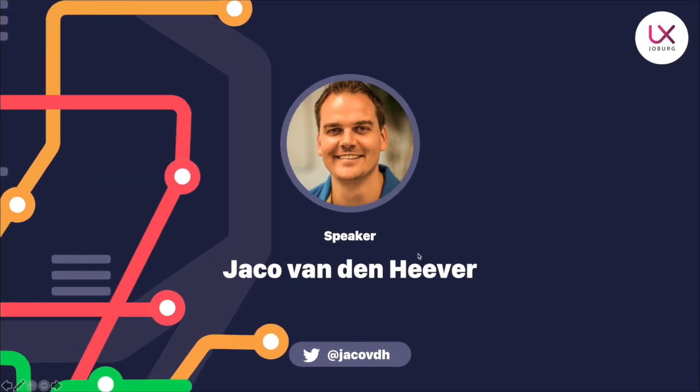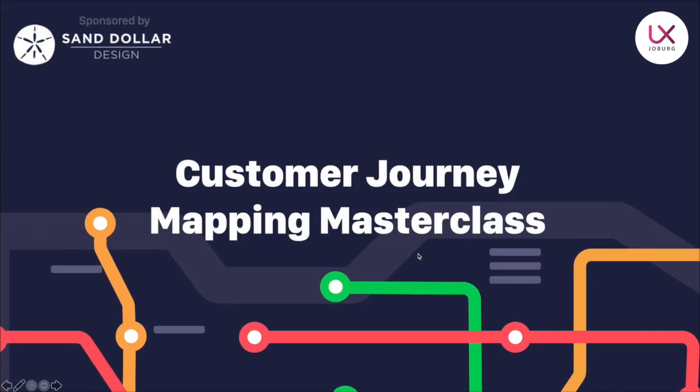It is my privilege to introduce Jaku van den Heeper, tonight's speaker. Jaku has been working in the UX design industry for over 13 years, leading design teams at companies such as Standard Bank and Vodacom. He's also completed an MBA at Wits Business School in 2013. Three years ago, he left corporate life and started Sand Dollar Design, an experience design and product innovation consulting firm. His latest venture is mybloodtest.co.za, an online blood testing service disrupting the pathology industry through a digital health platform to improve patient experience.